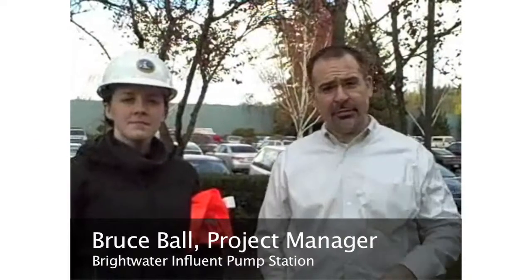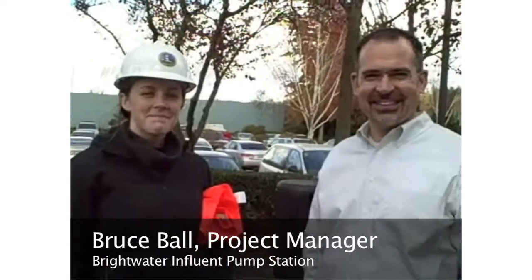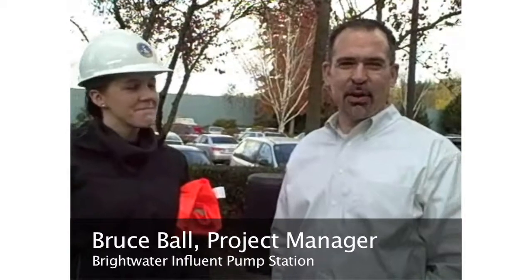We've been out on the site of the Brightwater Influent Pump Station. I'm here with Bruce Ball, project manager for IPS.